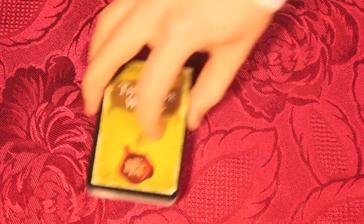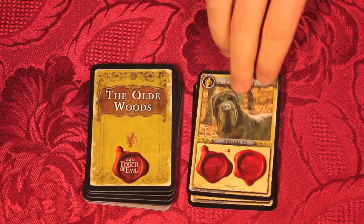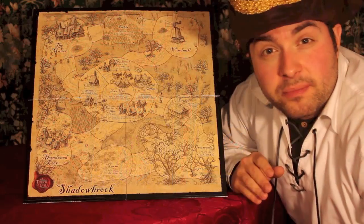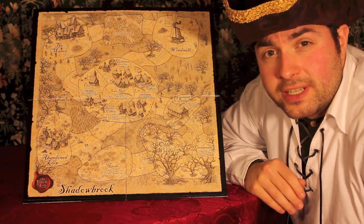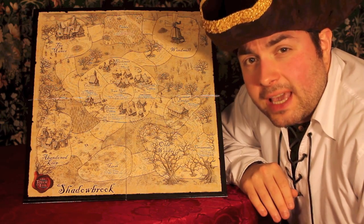You'll travel there and then you'll have some sort of random encounter, which might be anything from fighting some sort of apparition to discovering some treasure or secret passageway, or even meeting a potential ally. This beautiful presentation of the board is emblematic of the production quality that you're going to find right throughout this game.